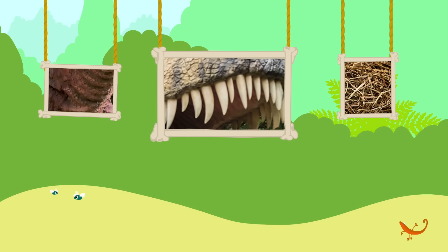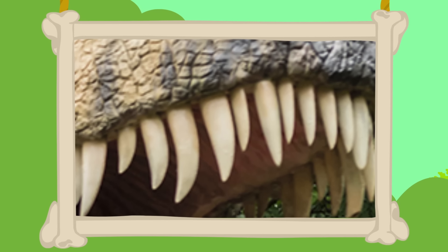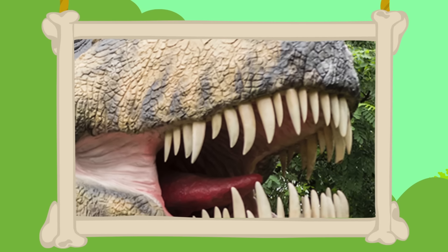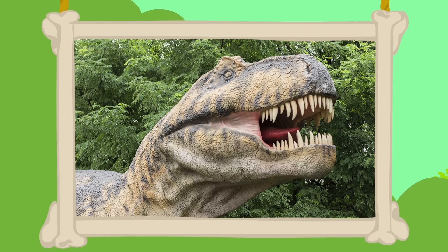En nu gaan we iets van heel dichtbij bekijken, met mijn vergrootglas. Kijken jullie met ons mee? Het ziet er puntig uit. Het zijn hele scherpe tanden — tanden van een dinosaurus. Wow, dat is een grote dino. Wat heeft hij veel tanden.